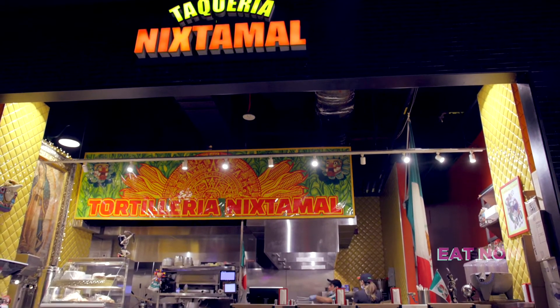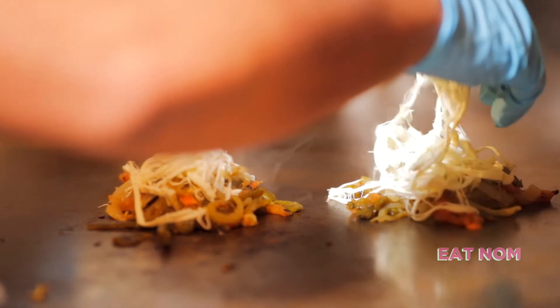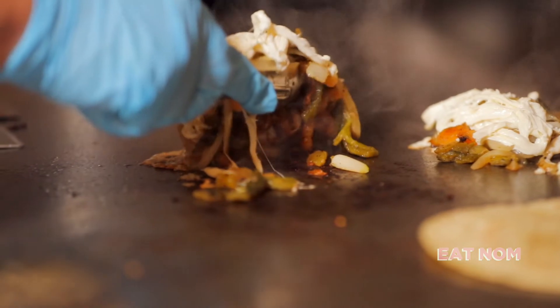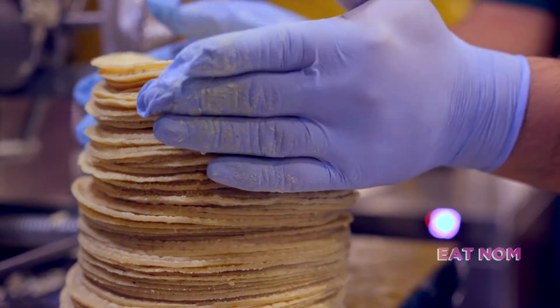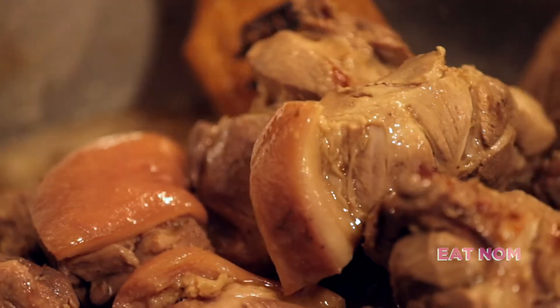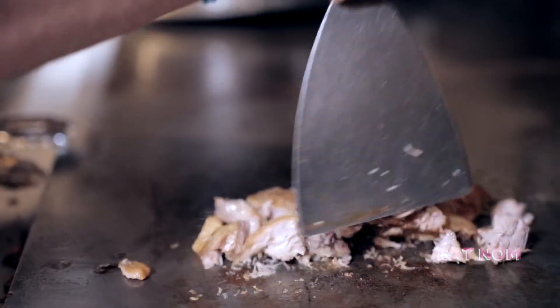Taqueria Nexamal is our prototype of hopefully many to come quintessential taquerias in New York City. It started 10 years ago in Corona because New York has some of the best food in the world, but the Mexican food has always been lacking. And I figured out that the ingredient that was lacking was the tortilla itself. Everybody was making corn masa tortillas, which is basically like mashed potatoes — nobody makes instant mashed potatoes. All the tortillas in New York were being made with instant corn dough as opposed to nixtamal. That's where we got the inspiration to start the company.